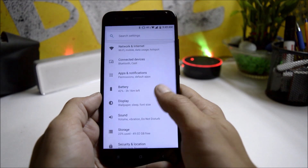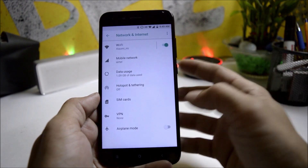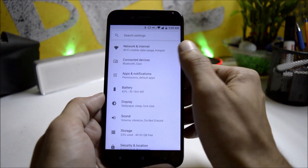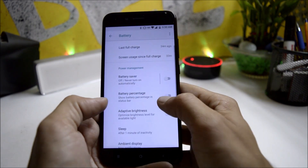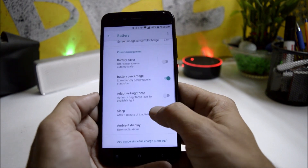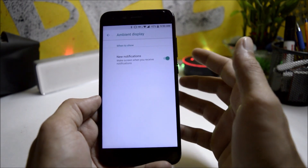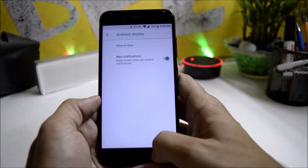Going to Settings, under Wi-Fi and network everything is working fine including Bluetooth and portable hotspot. Under battery, you have battery saving mode, battery percentage can be enabled from here, and you also get ambient display which activates only for new notifications.